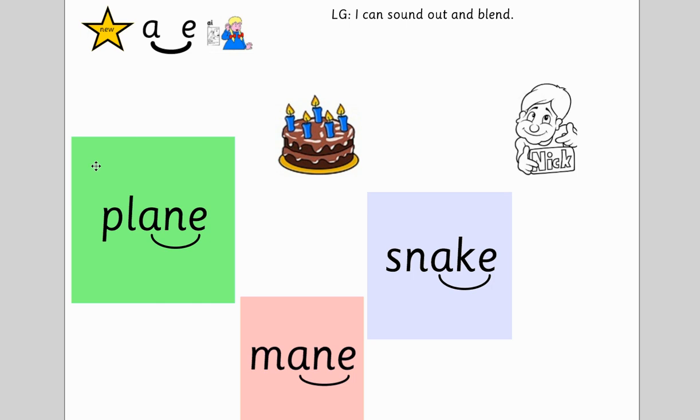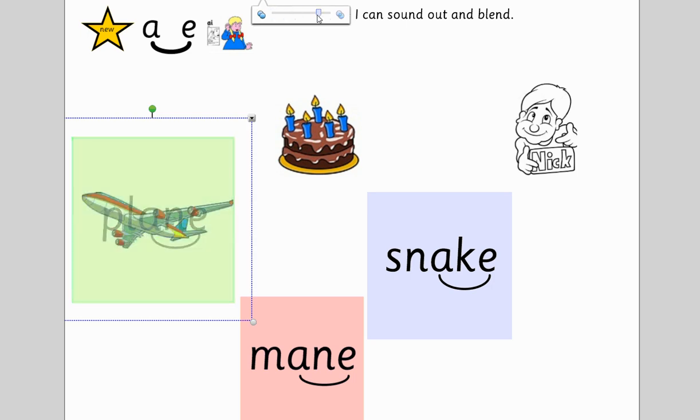Let's do the big green one. Start here. Off you go. Did you get P-L-Ain? That must be a plane. Hooray!